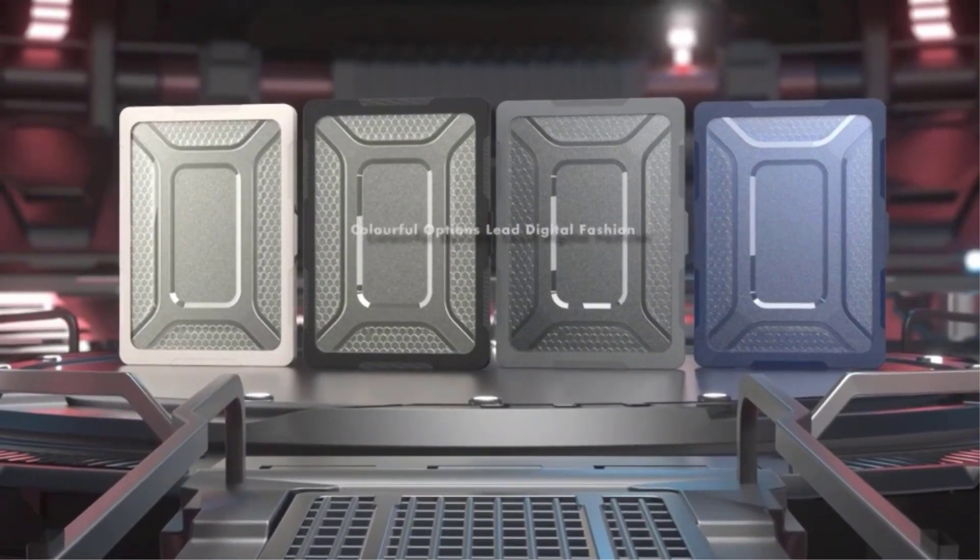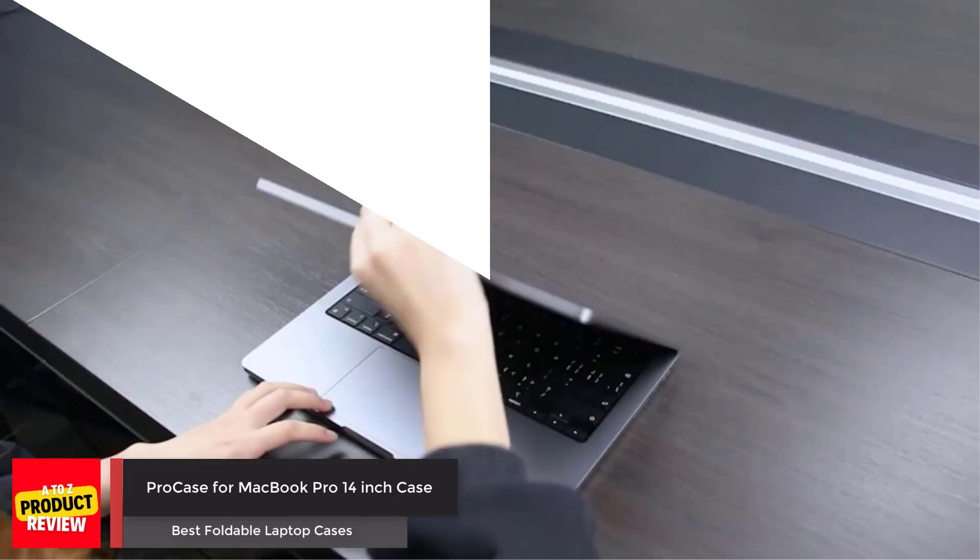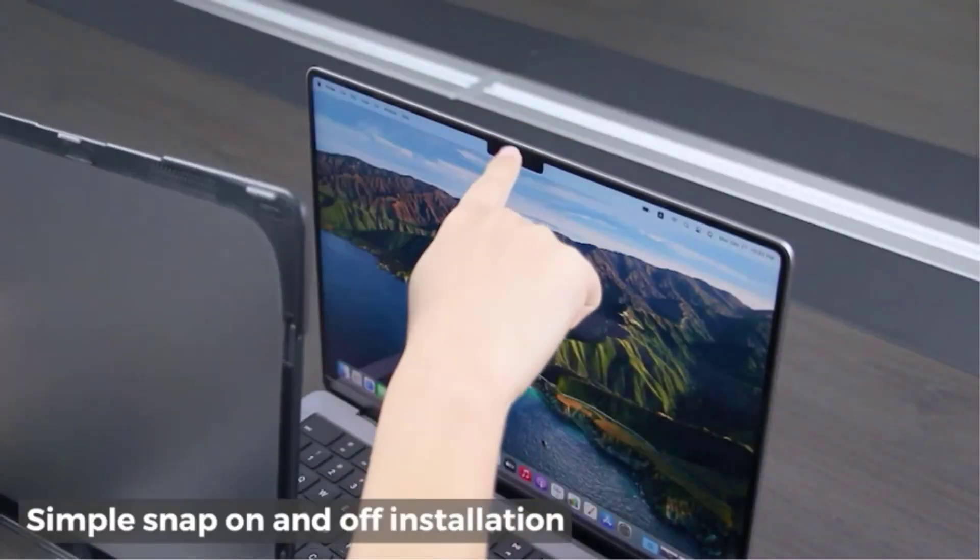The shock absorbing feature ensures the safety of your laptop, preventing damage.